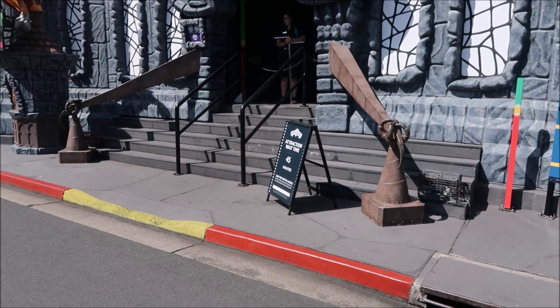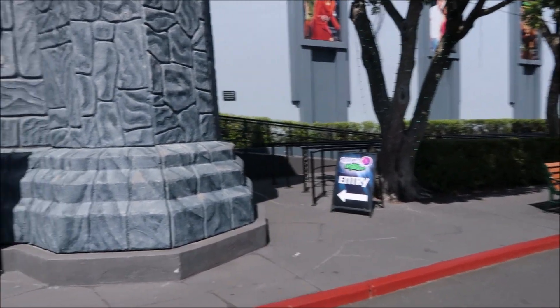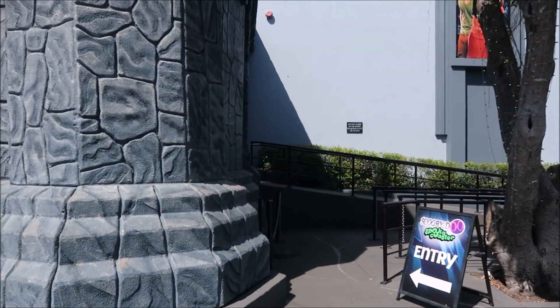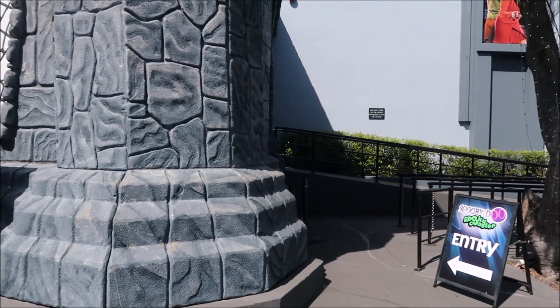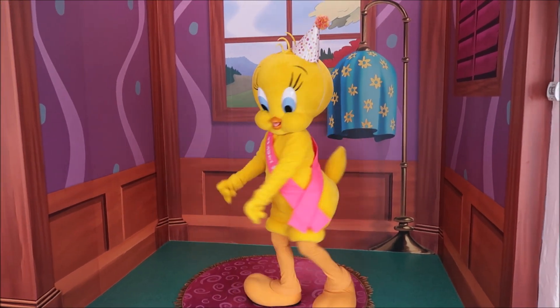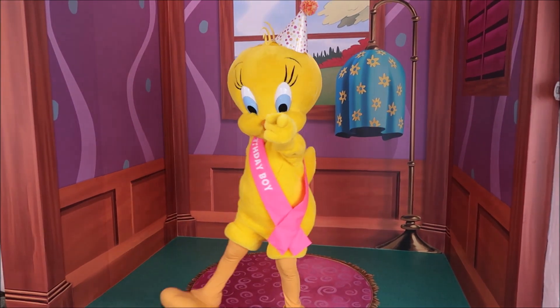They say it's a 45-minute wait for Scooby, but if we walk around here, there's not a soul in line - nowhere near a 45-minute wait. Here's Tweety at the front of the park - oh, look at that, butt shaking! The birthday boy, very cute.